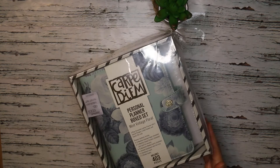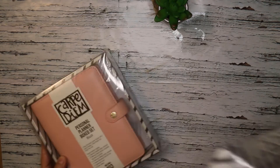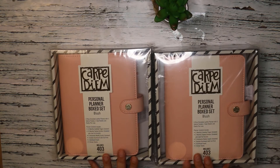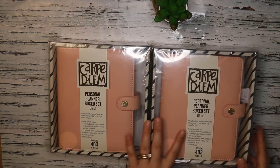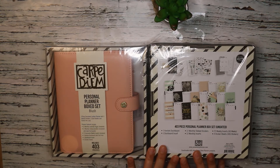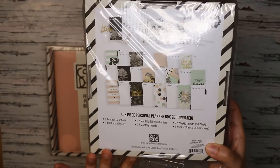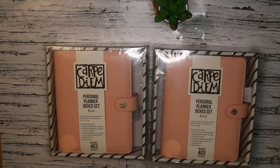Next I got two more personal size planner box sets — the same concept but in a Blush theme. The box set really offers great value since it comes with basically everything you need. One is for me and one will go to a lucky person in a future giveaway. The artwork follows the blush theme and I cannot wait to do a full unboxing for you.